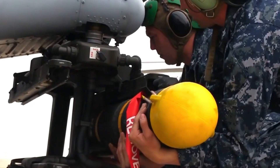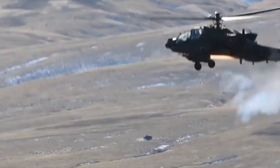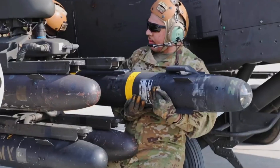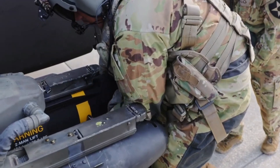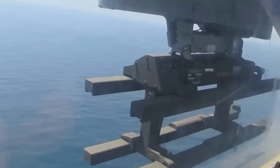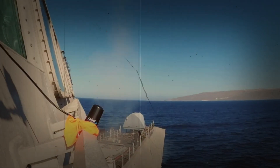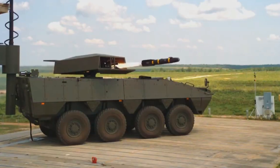Buckle up for an action-packed look at the AGM-114 Hellfire, a top-notch air-to-ground missile and a key player in the U.S. military's arsenal. Made by Lockheed Martin Corporation, this missile — famously called the badass missile worth $100,000 — is known for hitting its targets with incredible precision. Today, we're diving into the heart of the Hellfire's power: how it works, why it's so effective, and the huge impact it has in battle.